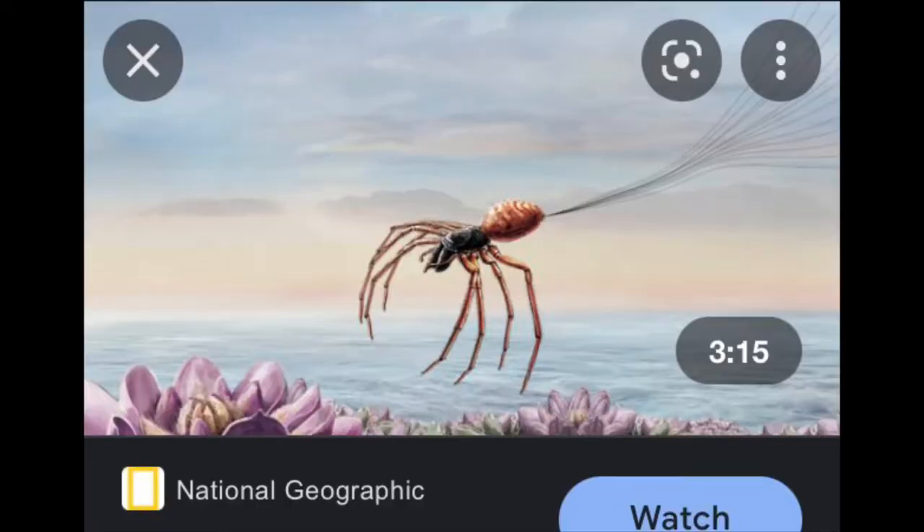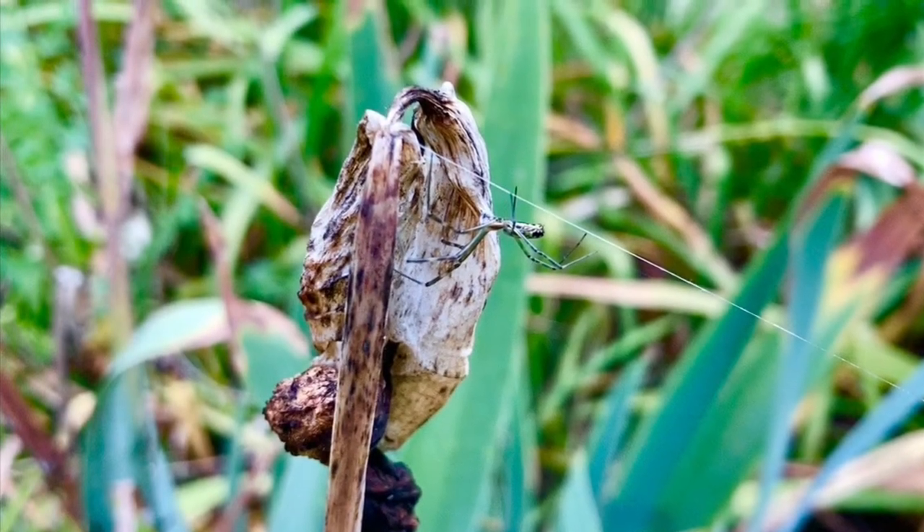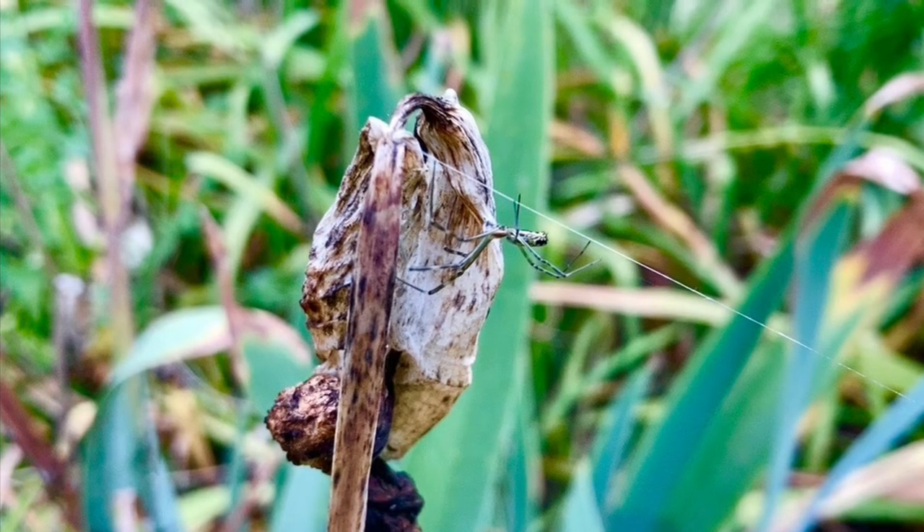In early spring, once the Joro spider eggs hatch out, you've got thousands of tiny baby Joros. They cast a line of filament up, the wind catches it, and they spread downwind much faster than they do upwind. Here the prevailing wind is from the west, so areas east of the Athens, Georgia area are probably expanding faster than those to the west.